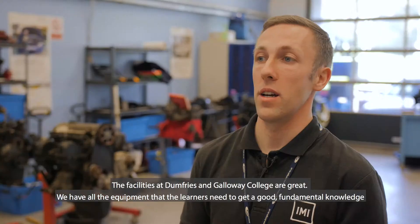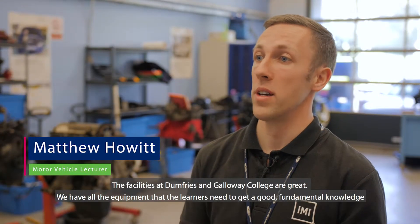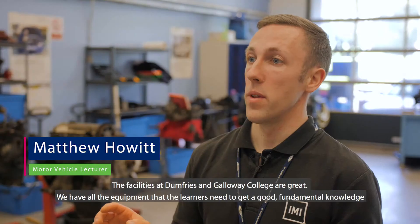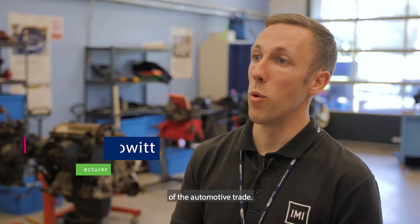The facilities here at Dumfries and Galloway College are great and we have all the equipment that the learners need to get a good fundamental knowledge of the automotive trade.